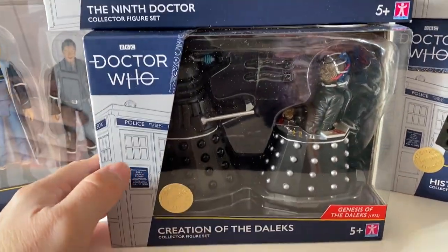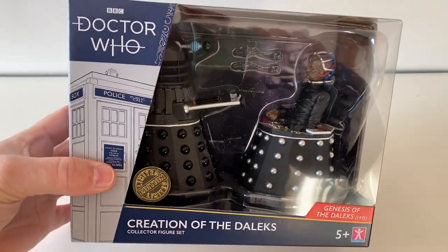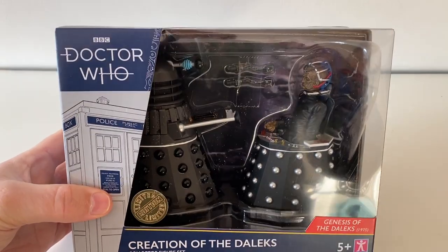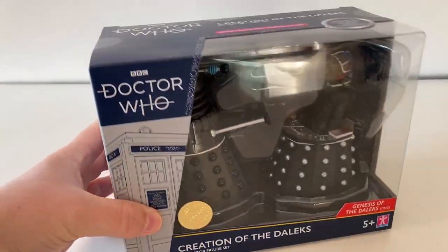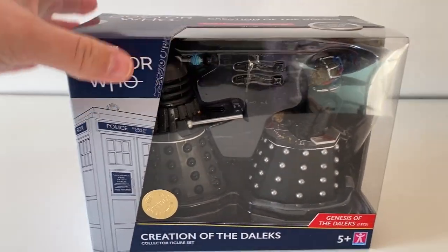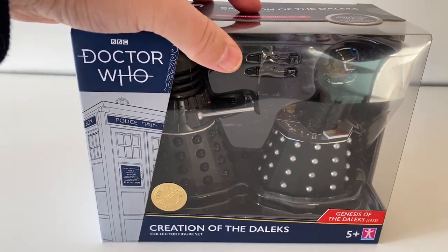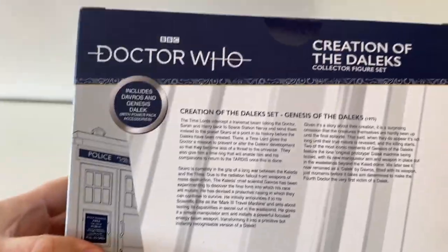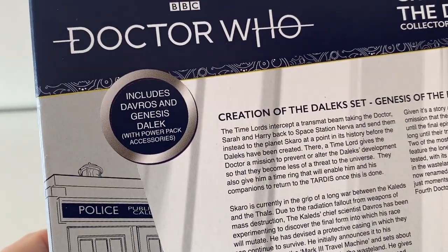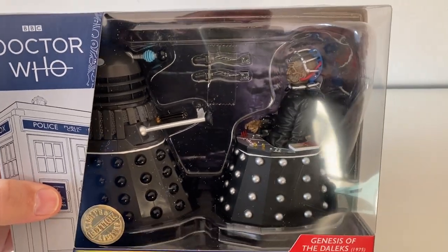Let's start with the Creation of the Dalek set, because I've been dying to get my hands on it. When this latest wave was first announced, this was the set I was most excited about. I was worried scalpers would get them all. I'm also pleased to see it's in a proper solid box with a protective window, because the latest History of the Dalek sets are in much flimsier, cheaper packaging. It includes Davros and Genesis Dalek with power pack accessories.